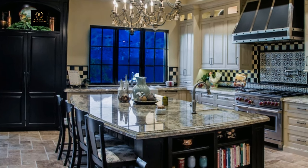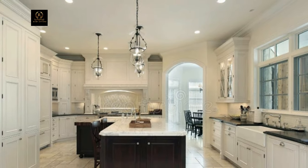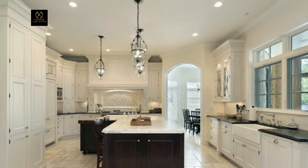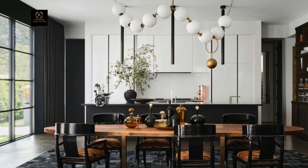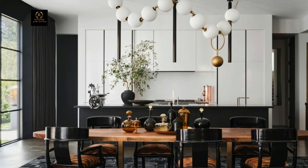From high-end appliances to bespoke design elements, these luxury kitchen ideas are sure to inspire your culinary dreams. Create a space that's as functional as it is extravagant and elevate your cooking experience to new heights of sophistication. Thanks for watching!